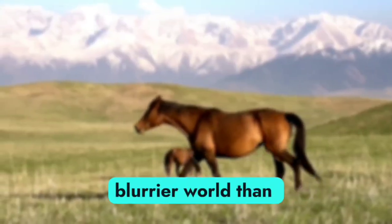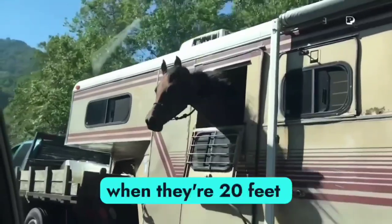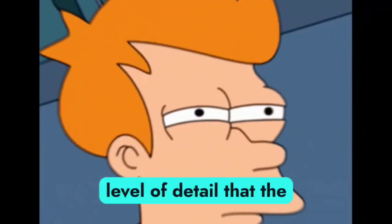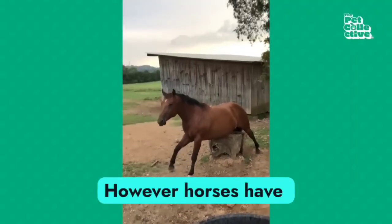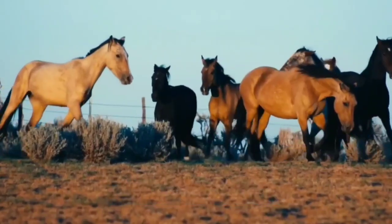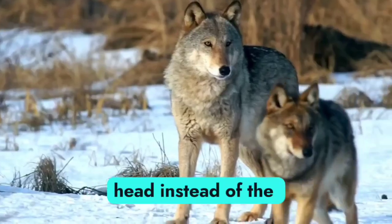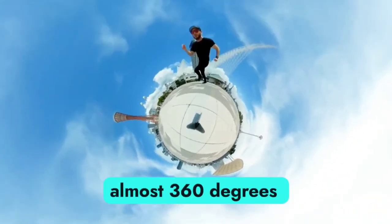Horses see a slightly blurrier world than we do. They have 20/30 vision, meaning that when they're 20 feet away from something, they only see the level of detail that the average person would see from 30 feet away. However, horses have amazing peripheral vision. Like lots of prey animals, their eyes are on the sides of their head instead of the front, which lets them see almost 360 degrees around them.